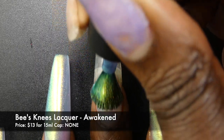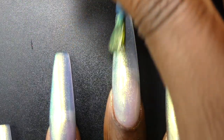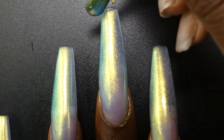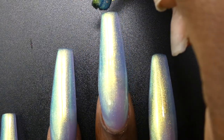Next up we have Bees Knees Lacquer with Awakened. This one is inspired by the novel Lover Awakened. It's described as a soft sky blue with shimmer that shifts from white gold to gold to emerald to blue at extreme angles. It's priced at $13 for 15ml and it has no cap. No surprise to anyone, this had a wonderful formula. It didn't feel overly thick or thin and I did not have any application issues. The shimmer in this is not brush-strokey at all and it is very, very strong. If you love Bees Knees shifty shimmer polishes, you will love this one. I found this to be a solid three-coater. I did have some visible nail line so it's just a tiny bit sheer, but the shimmer largely distracts from that.